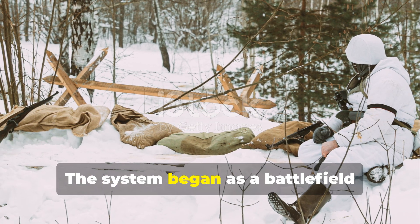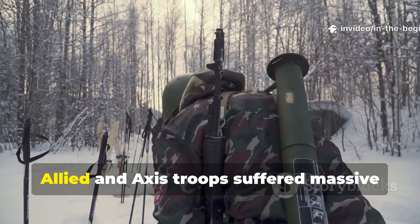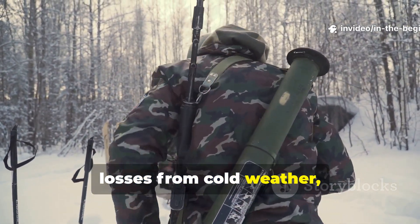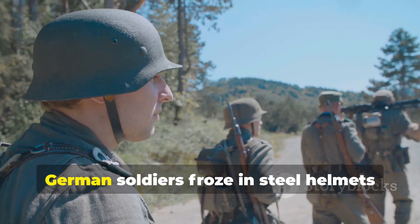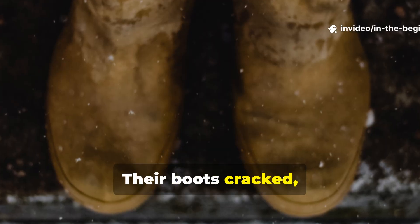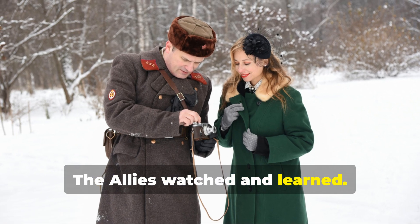The system began as a battlefield survival necessity. In the early years of the war, Allied and Axis troops suffered massive losses from cold weather, not enemy fire. During the first Russian winter of 1941, German soldiers froze in steel helmets and cotton tunics. Their boots cracked, fingers blackened and morale collapsed. The Allies watched and learned.